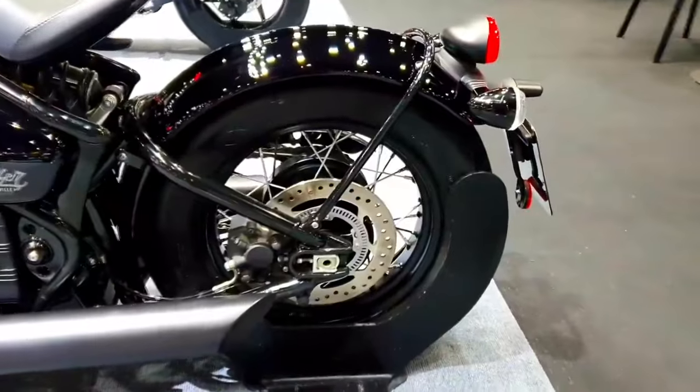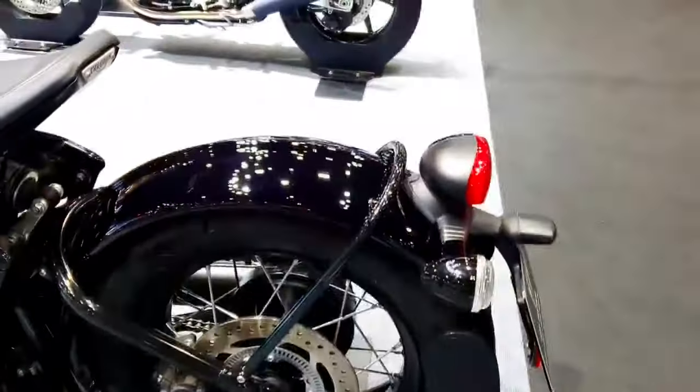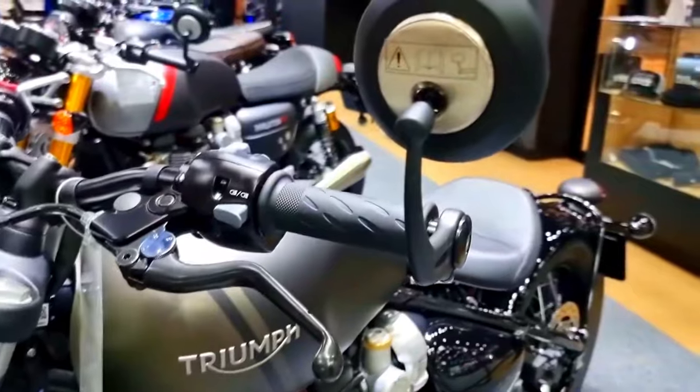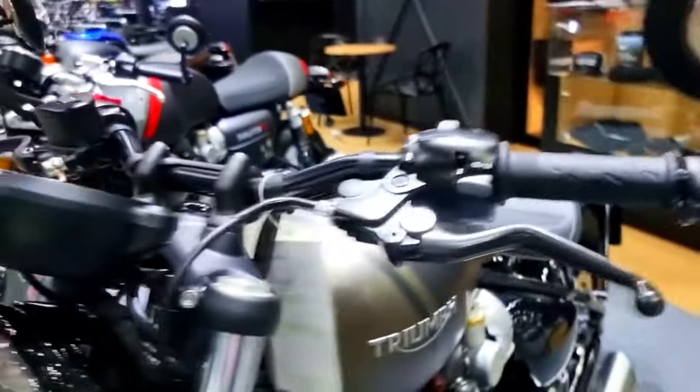The exhaust system of the Bonneville Bobber has been painstakingly engineered to produce a unique and entrancing sound. A rich and resonant exhaust noise produced by the twin exhaust system's highly-tuned mufflers contributes to the motorcycle's overall personality and riding experience.